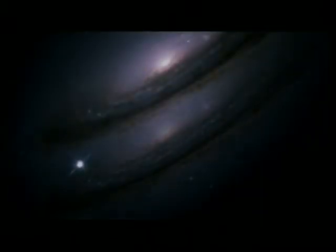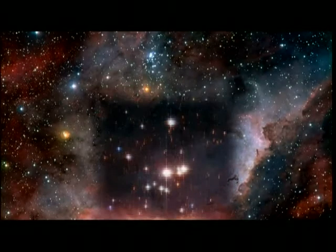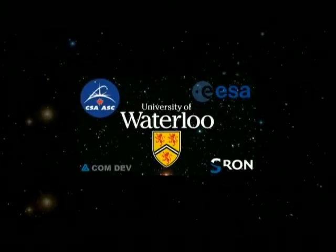One of the most interesting aspects of astrophysics has been trying to understand how stars form. How do stars and planets actually begin forming? Does water exist everywhere in every sort of star-forming region? What possibilities are there for life in the universe?